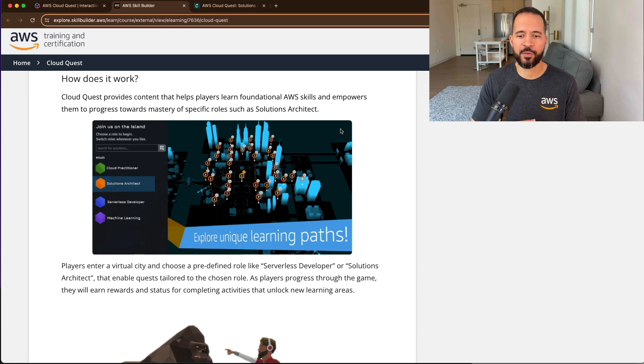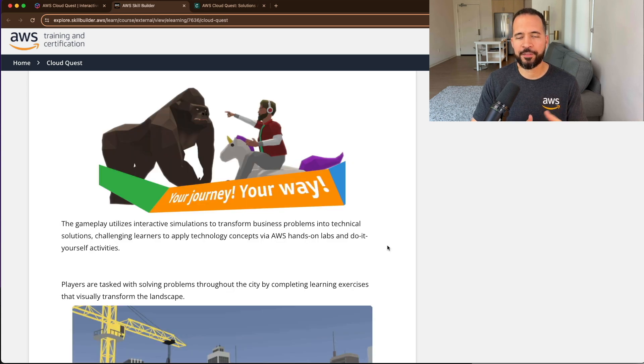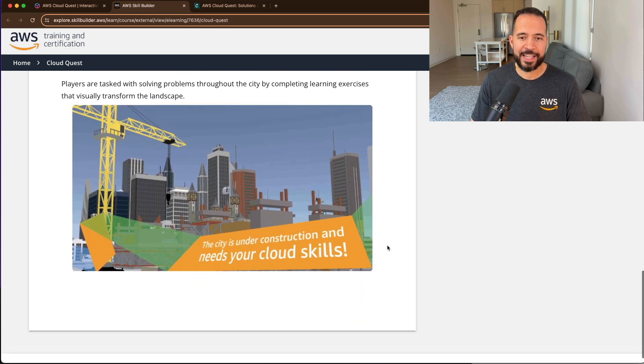Once you've picked the Solutions Architect role, you get to navigate the virtual city. As you progress through the game, you get a chance to earn rewards and status for completing activities that unlock new learning areas. You'll bump into virtual citizens, and these virtual citizens will have business problems that you, as a solutions architect, will need to solve. You'll solve these problems by way of hands-on activities — the labs. As you complete these learning exercises, you get opportunities to visually transform the landscape of the city. I've played the game and I've built buildings, skyscrapers, and all kinds of stuff.